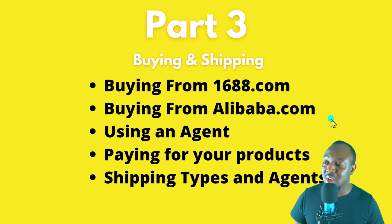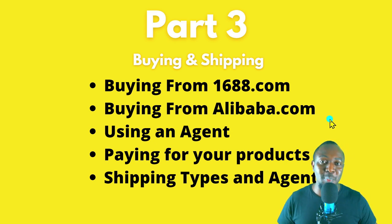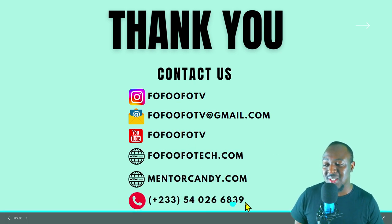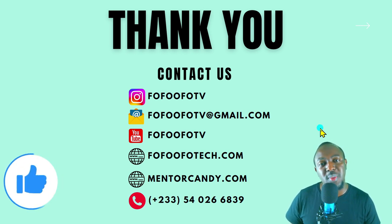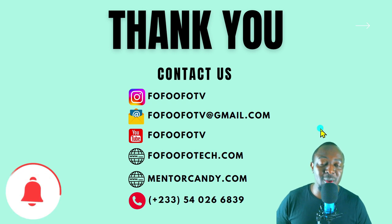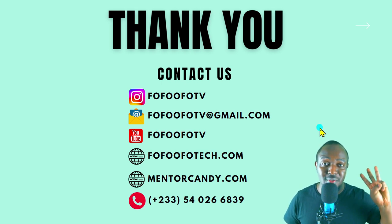In part three, I'll take you through how to buy and ship your products from China to Ghana — how to search on 1688, how to search on Alibaba, how to use an agent, how to pay for your product, and how to ship from China to Ghana. You don't want to miss this part. If you want to contact me, my contact details are here. If today's the first time you're stopping by and you find our content useful, please show some love, comment below, give it a like, click on that subscribe button, and ring the notification bell so you don't miss out whenever I release useful content. My name is Kwame Trimacy — I'll see you in part three. Bye.